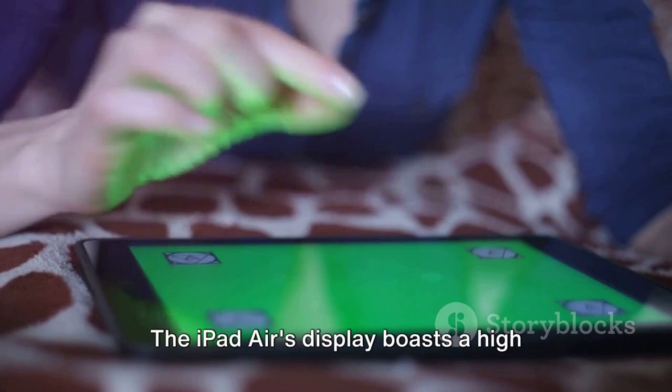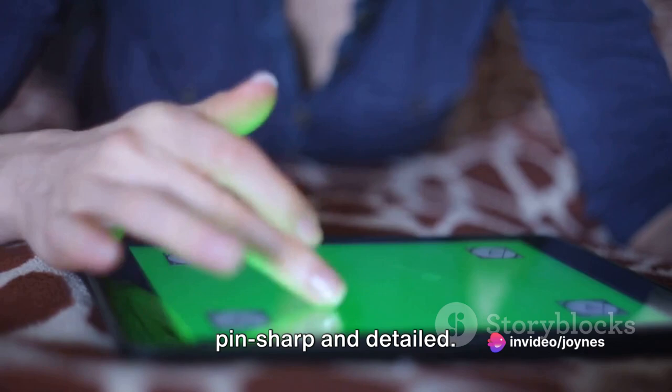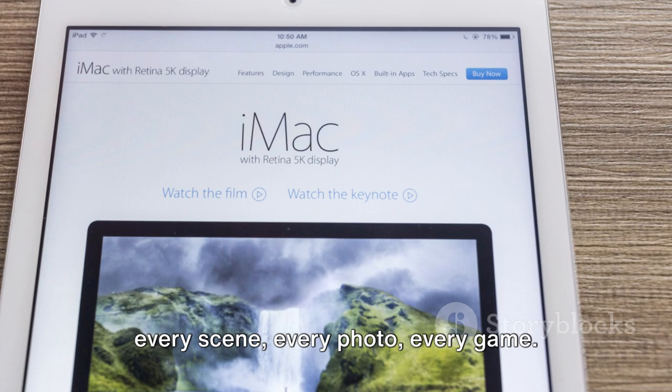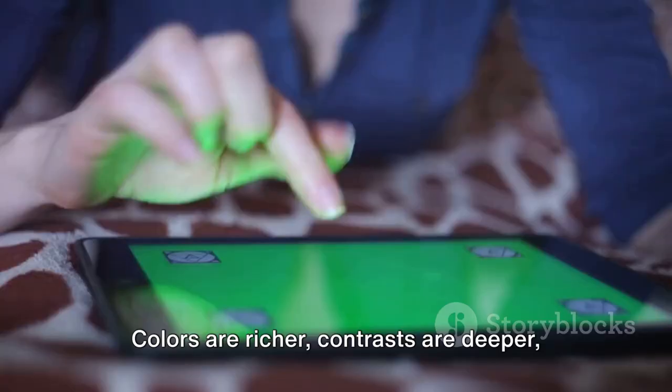The iPad Air's display boasts a high resolution, ensuring every image is pin-sharp and detailed. But it's not just about clarity. The wide color gamut breathes life into every scene, every photo, every game. Colors are richer, contrasts are deeper, and everything is more realistic.